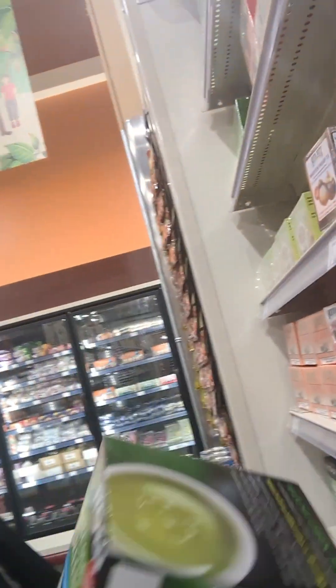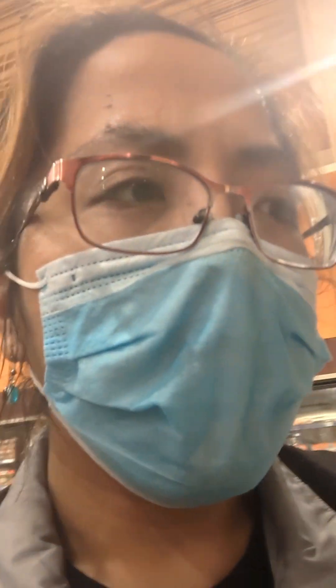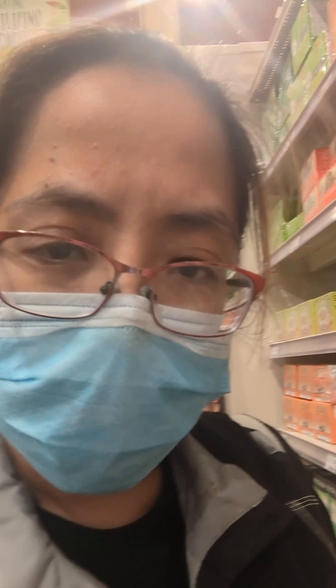In my last video, I was showing a quick short of this — my coffee. But apparently they also have some tea. This one's $7.79 — maybe different flavors, but a little expensive.